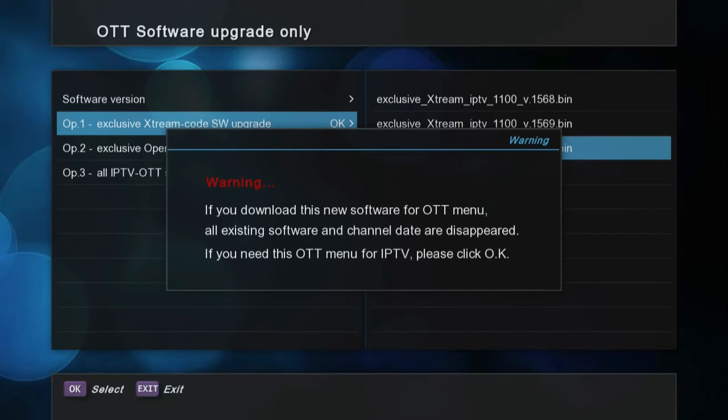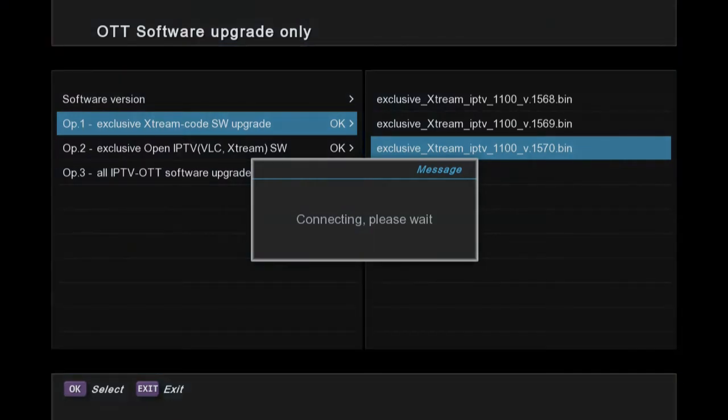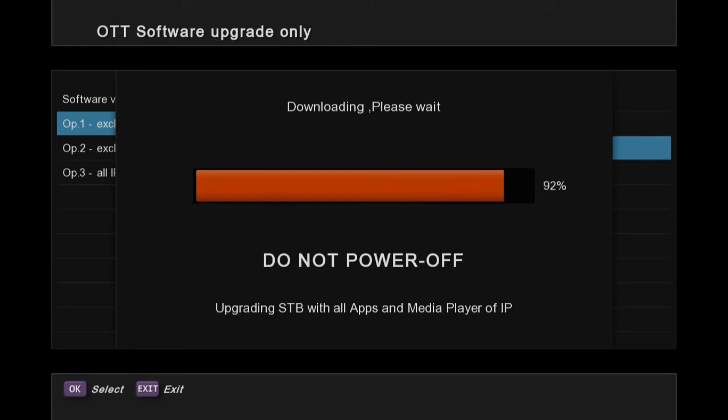Please choose the latest version of the software, and do not power off during the update. Please wait until the process is done 100%. It could take more time depending on your internet speed.